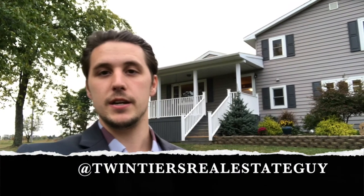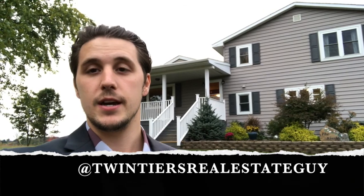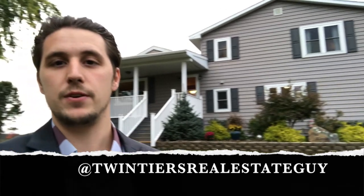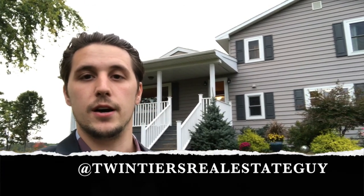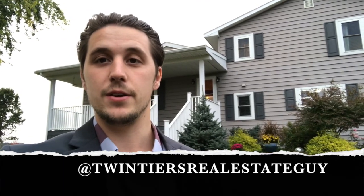I'm tuning in here from my newest listing, which is just about to hit the market, and I'm going to give you guys a sneak peek before it does. What we have here is a beautiful tri-level home on just over 28 acres. It's a very beautiful property — I can't wait to show you guys, so I'm gonna flip the camera around.